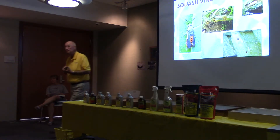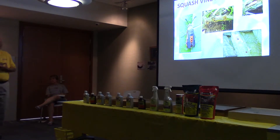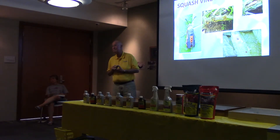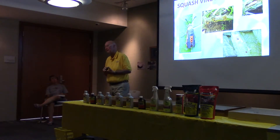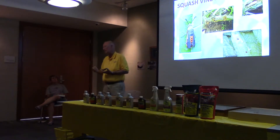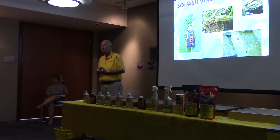Does the squash vine borer attack things other than cucumbers like squash? Yes — and zucchini and all those things. Would sprinkling Sevin dust around before you see signs, right at the base of the plant, work? A lot of times we go to a different pesticide besides Sevin because we want more activity than just ingestion — like bifenthrin. Sevin's dust would help but it's not the most effective. Most people apply it as a precaution. Once the vine gets a couple of feet long, apply it right around the vine, and redo it every couple of weeks or so depending on how much rain you get.